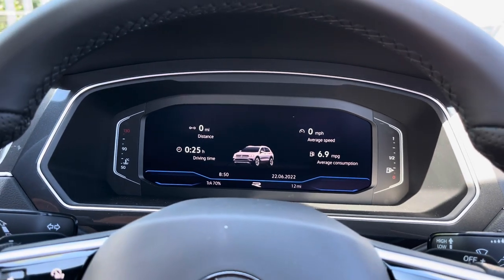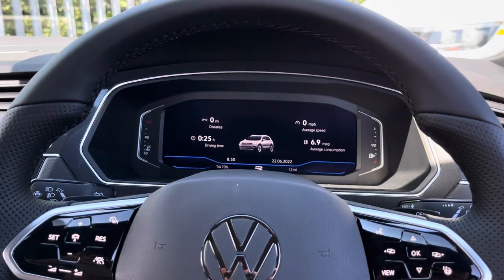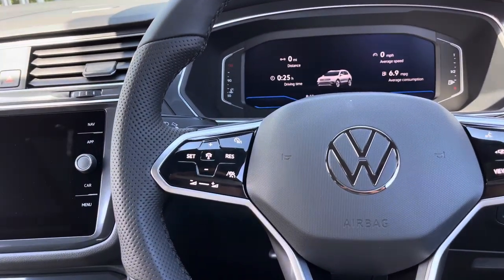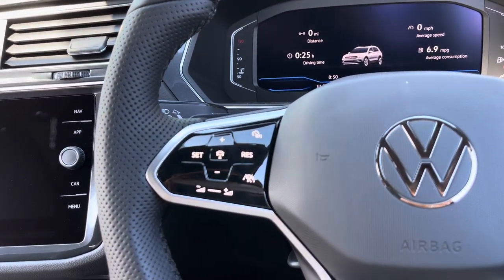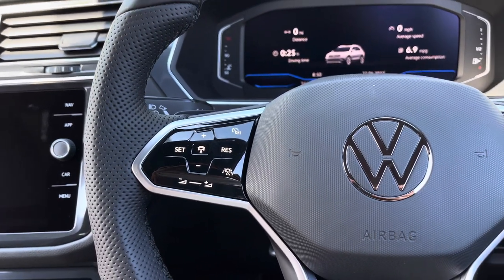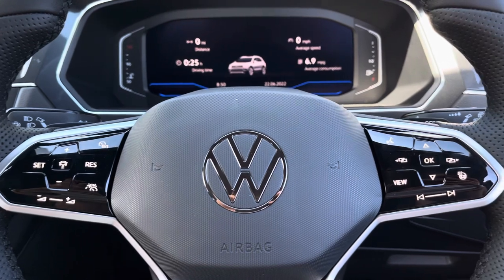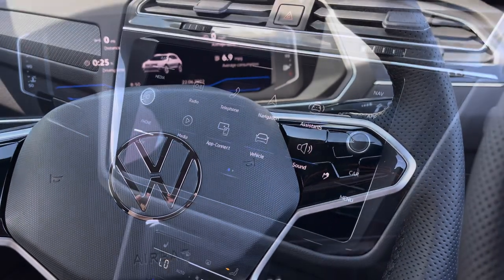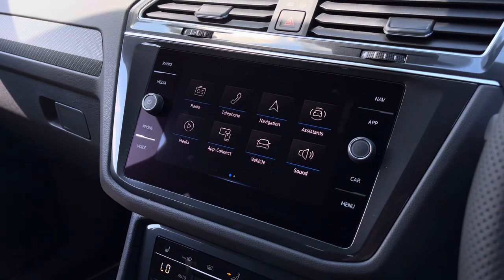You have your active information display screen directly ahead where you can find key driver information and settings. We've got touch-sensitive controls on the steering wheel, so here we can access the adaptive cruise control, which is the perfect addition for motorway driving. We do have volume adjustments on there as well, and using the controls you'll be able to customise your active information display screen.